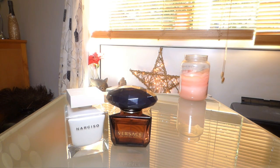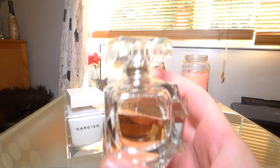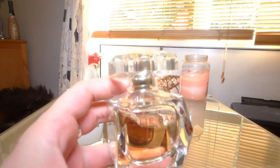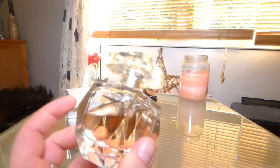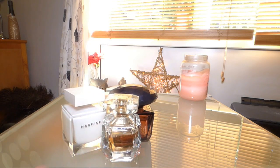The next one is Elie Saab Le Parfum, the Eau de Parfum version. I got this for my best friend for her wedding because I knew she would love it — I owned it first and thought it would be perfect for her. It's a really beautiful orange blossom fragrance, the bottle just glistens. It's very clean, really good quality, lasts a very long time.